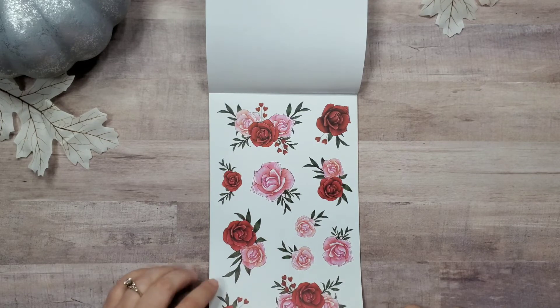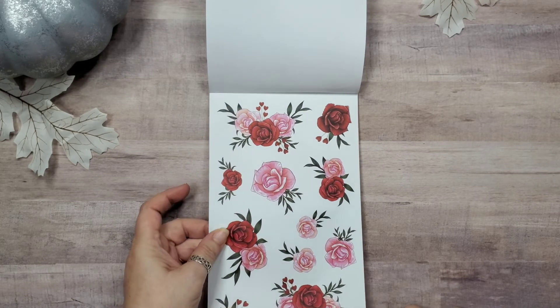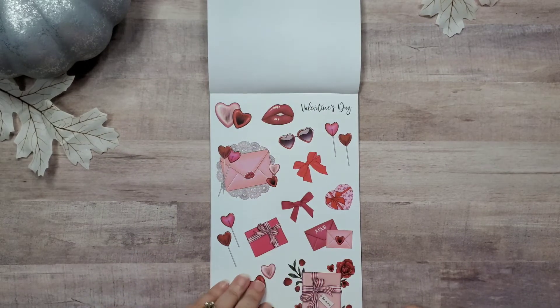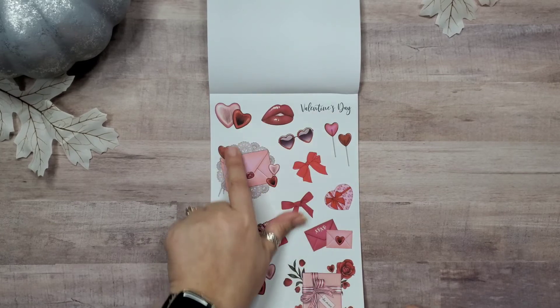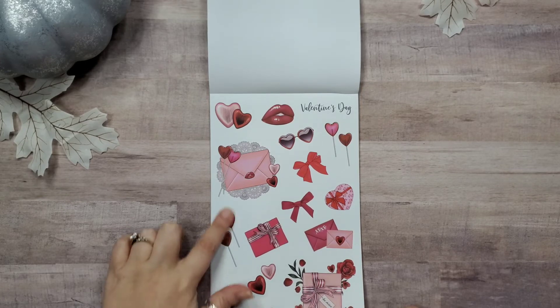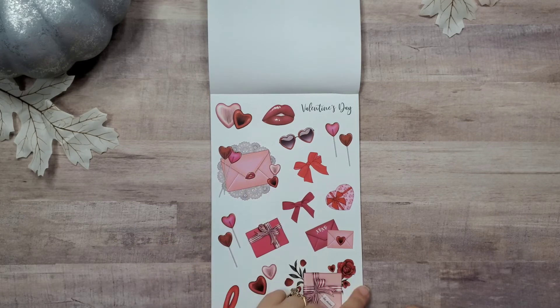Now we've got red and pink roses and hearts, so I'm assuming we're going into Valentine's Day — and we are. We've got Valentine's Day stickers: lips, sunglasses with hearts, bows, presents, the word 'Love,' lollipops, Valentine's Day cards — that's really cute.